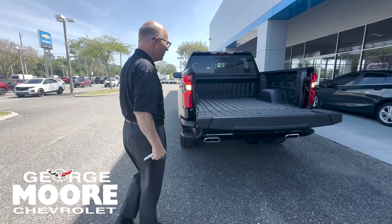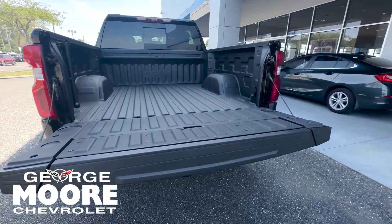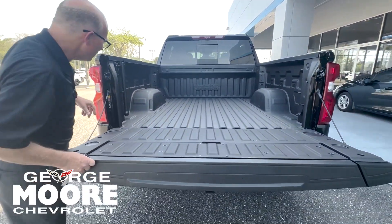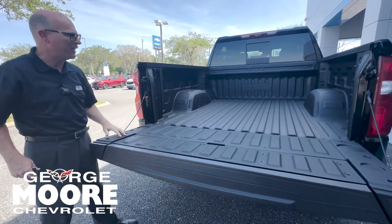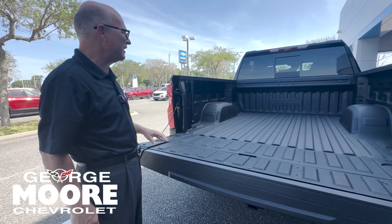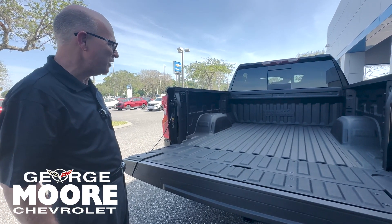These tie downs can handle up to 500 pounds of pressure. There are 12 back here and additional ones can be added where you see these caps. You have the heavy-duty bed liner, LED lighting, and everybody loves the sliding rear window.